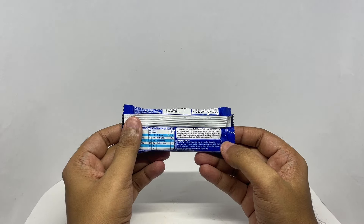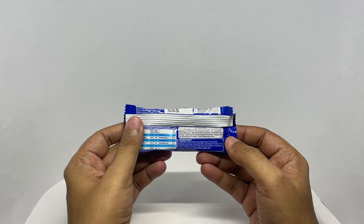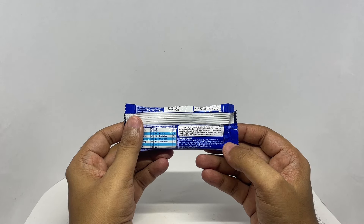Ingredients are refined wheat flour, sugar, fat, palmolin, invert sugar, cocoa solids, leavening agent, starch, iodized salt, amalgam, and natural flavoring substance.